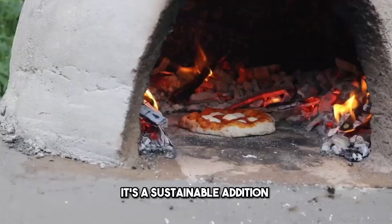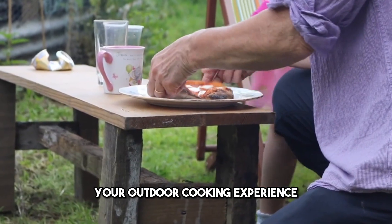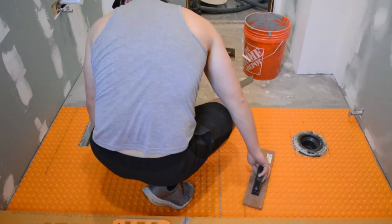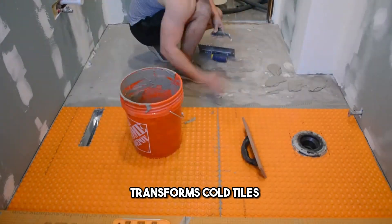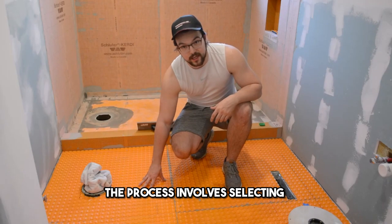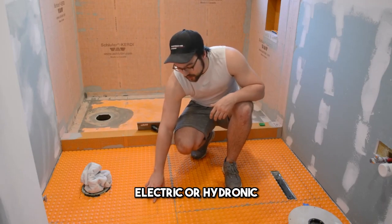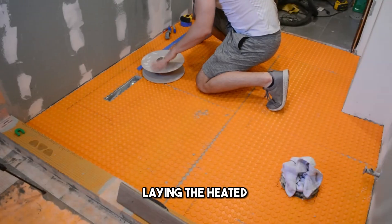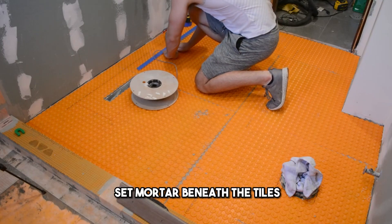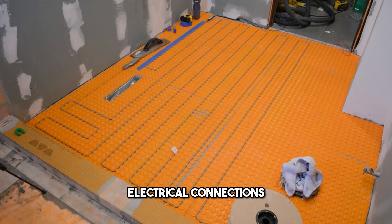Number 2: Installing Heated Floors. Installing heated floors transforms cold tiles into a luxurious experience. The process involves selecting the right heating system — electric or hydronic — laying the heated mats or cables, and embedding them in thin-set mortar beneath the tiles. Careful layout planning, electrical connections, and a compatible floor covering are crucial steps.